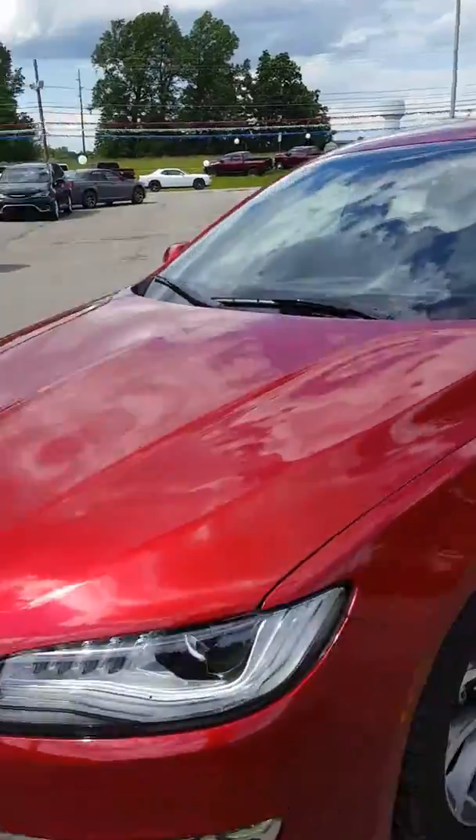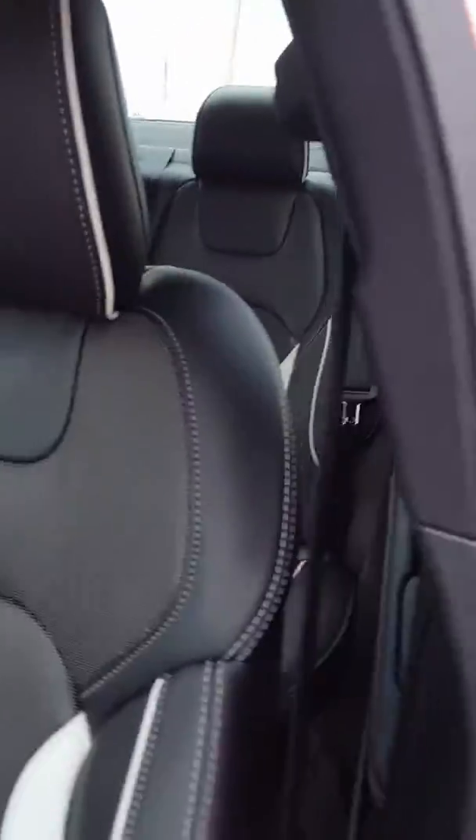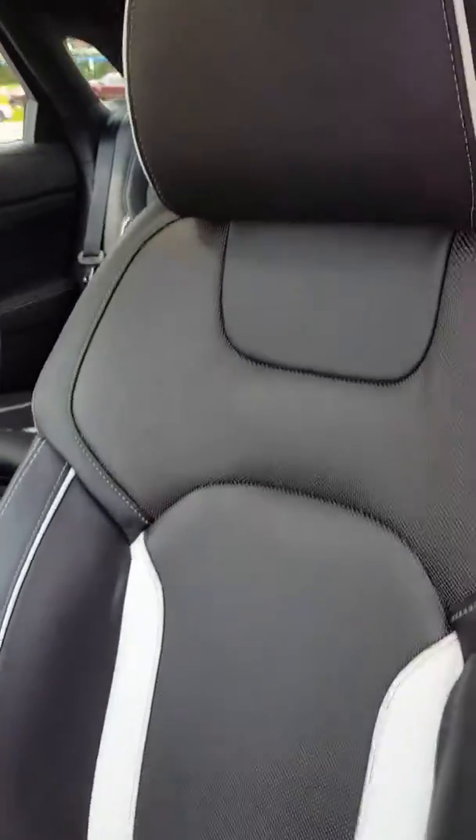Going to go ahead and show you the inside. This is a really nice interior. It's black leather with like a titanium lined seats — real nice vehicle.